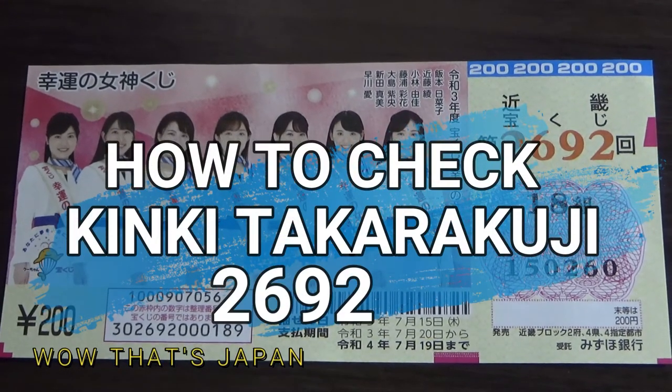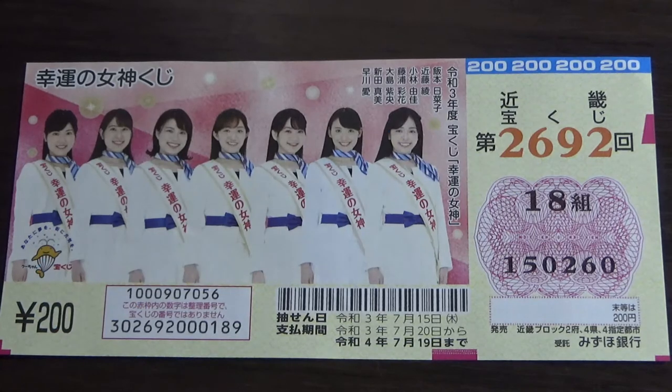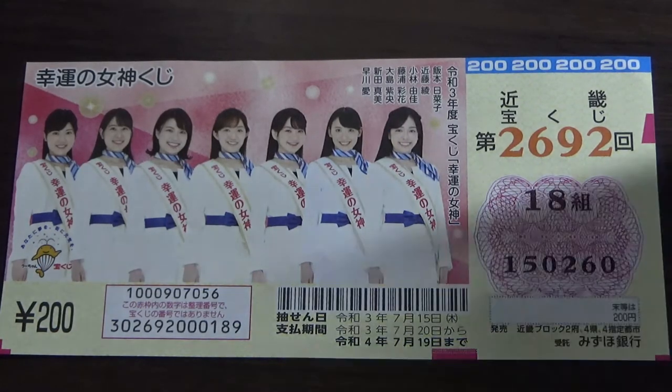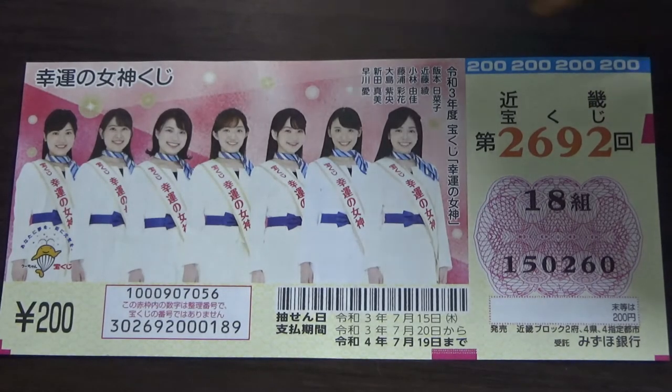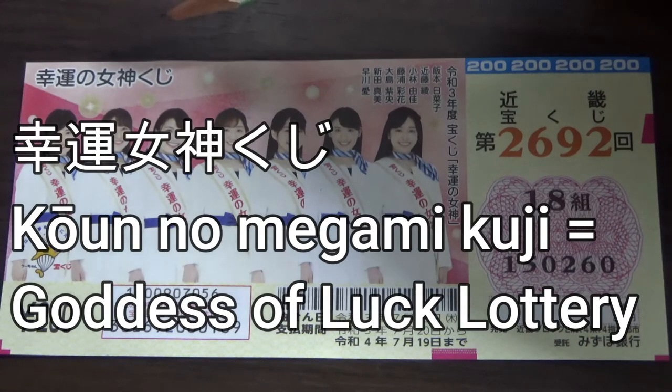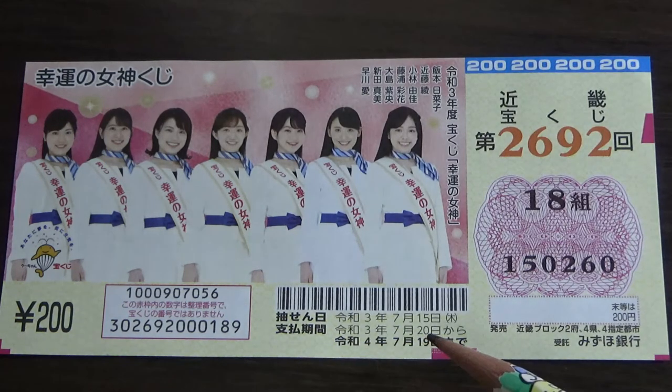Hello, my lottery friends. It's James in Japan. It is July 24th, 2021. I am going to show you how to check your Kinki Takorakoji ticket for drawing 2692. It says Kouun no Megami Kuji, which translates to Lucky Goddess Lottery. The drawing date was on July 15th REWA 3, and the payout period is between July 20th REWA 3 till July 19th REWA 4.